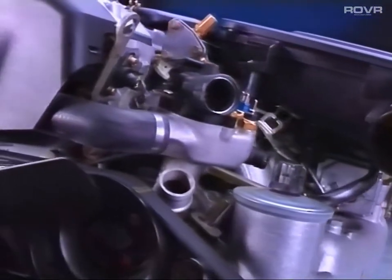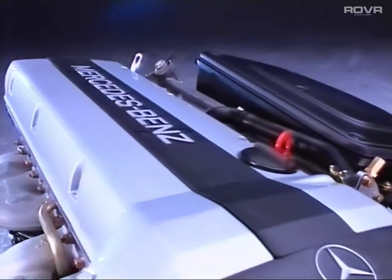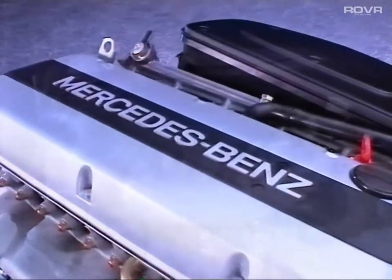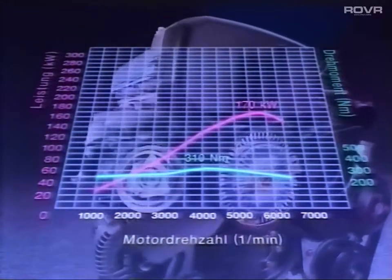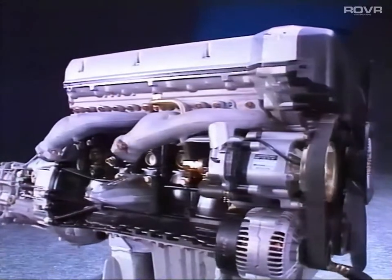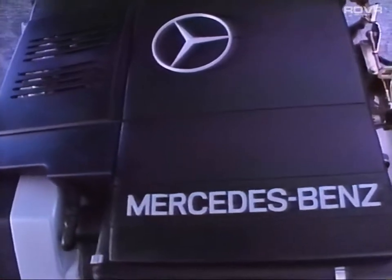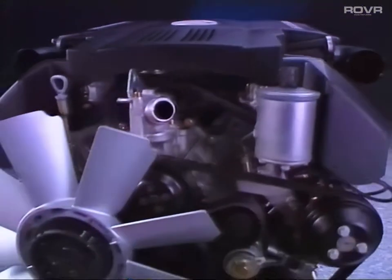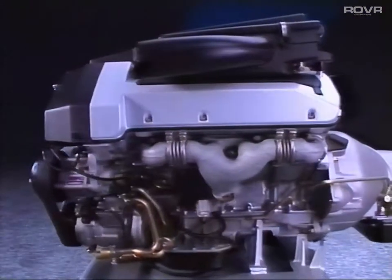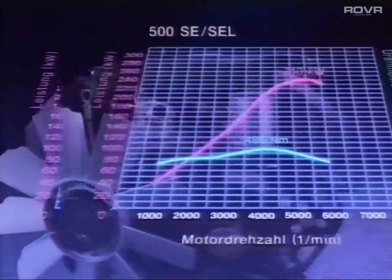The new six-cylinder inline engine with light alloy cylinder head achieves an extensive rise in output with modest fuel consumption compared to the preceding model. High torque available in the low engine speed ranges indicates the flexibility of this engine. The new V8 engine is a further milestone in the design of the latest high-performance engines. It is to a large extent similar to the engines already used in the convertible, with performance further improved.